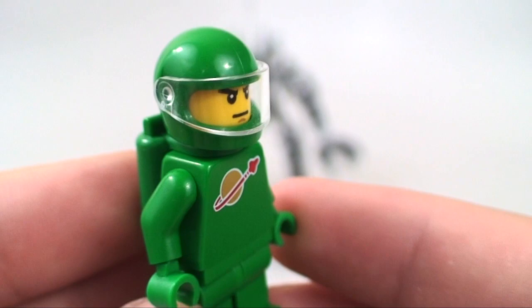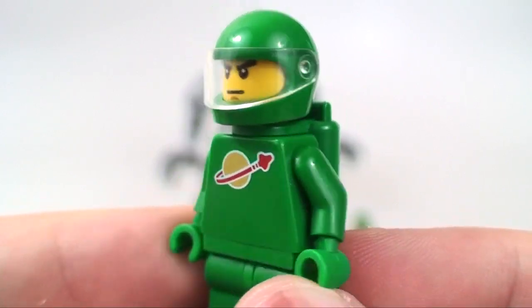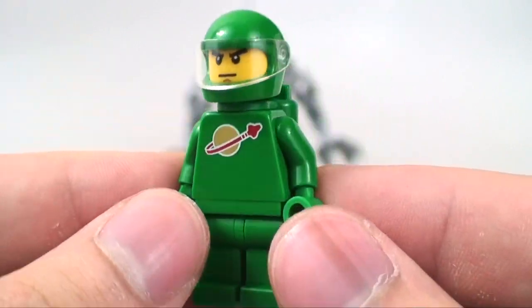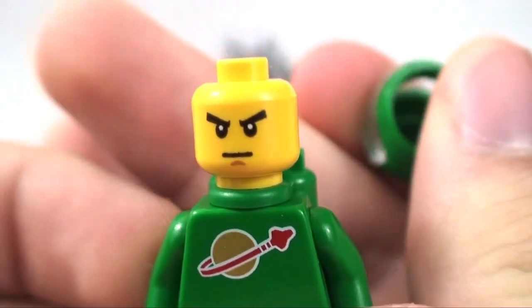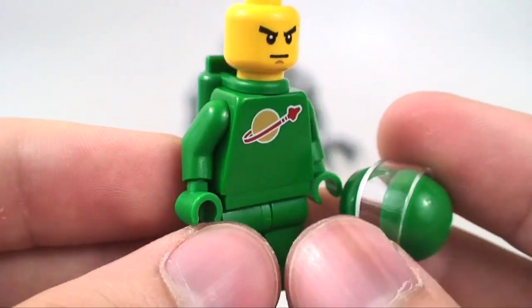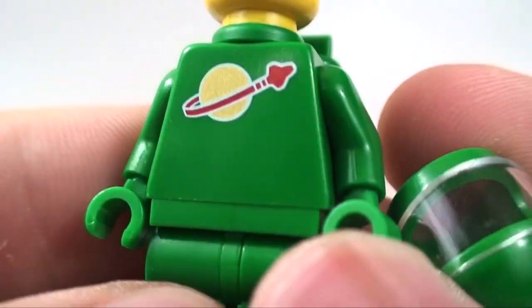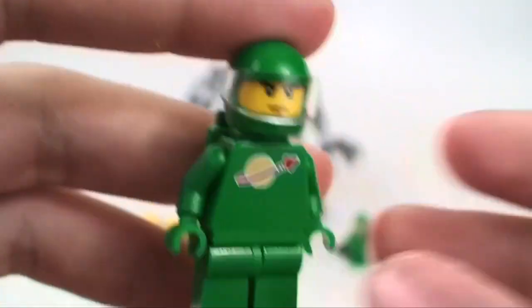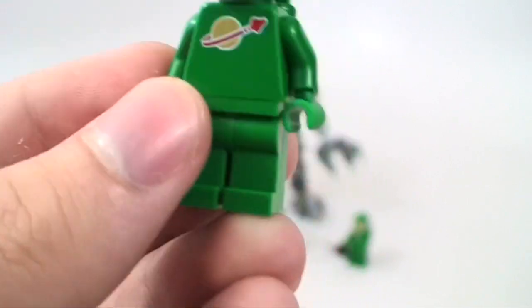I'm mind-blown over this set and I never even had any of the original space sets as a kid. The space guy here is all green — they never made a green space guy back in the 80s space theme, so this is a really cool tribute. You get a green backpack, and taking the helmet off reveals the face. The torso and the green outfit are exclusive to this set. You've got that classic space logo — very recognizable, especially if you saw the Lego Movie. Benny, the 1980s-something space guy, was based off that theme, and so is this.